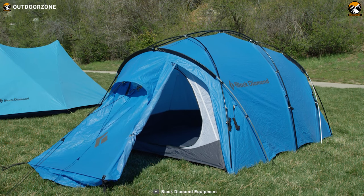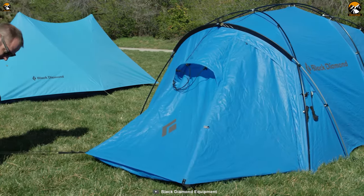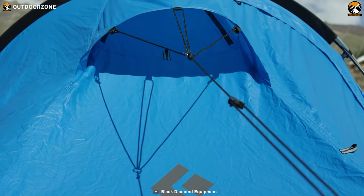All in all, a sturdy construction, vast dual vestibule, and the comfort for all four seasons combined together make the Black Diamond Mission 4P an excellent choice for your most challenging camping journeys.